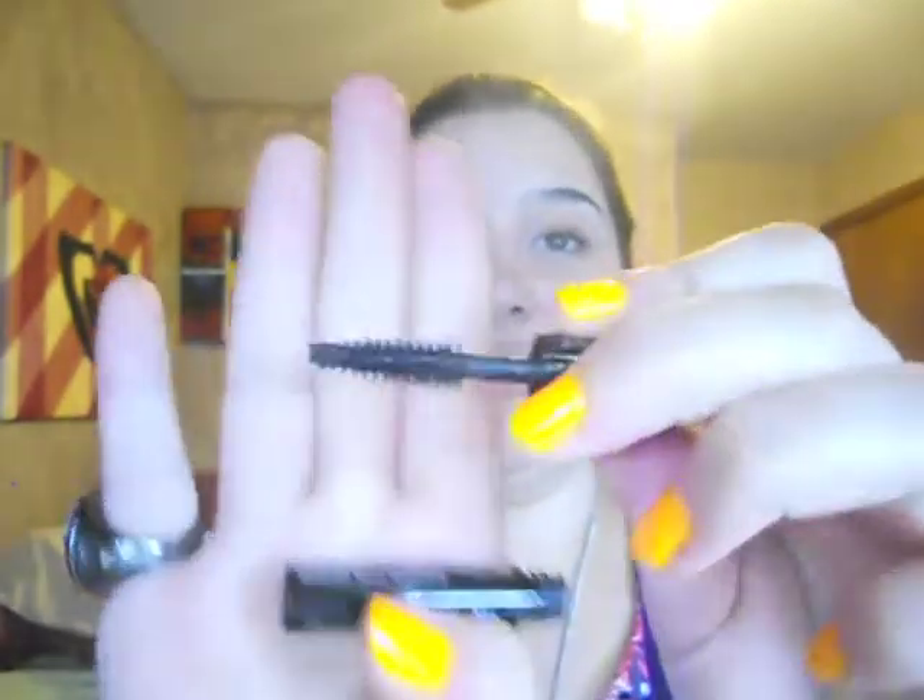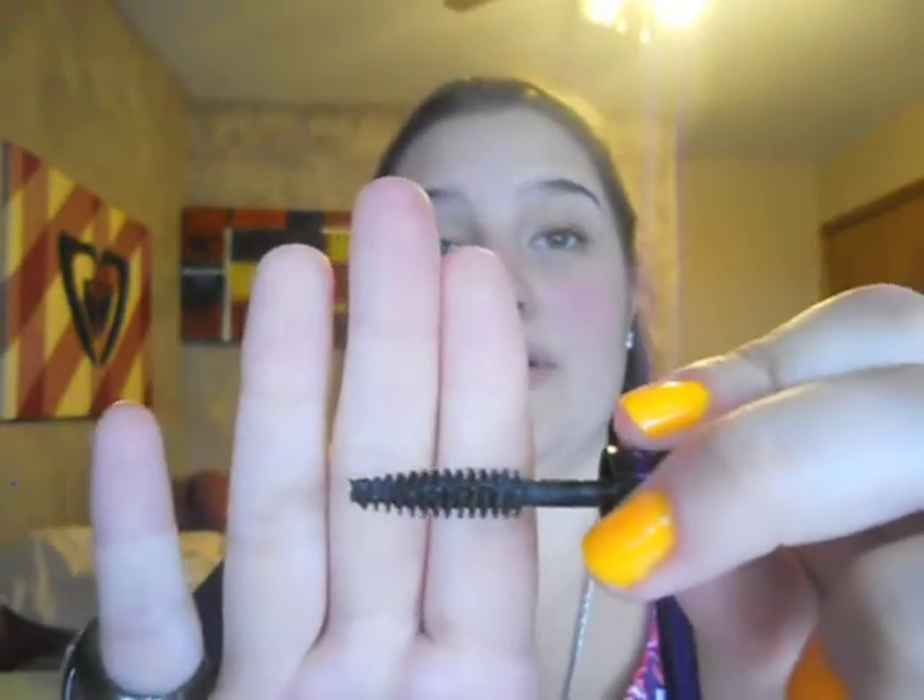I like to layer mascaras — as you can probably tell since I have three in my favorites video. On top of that I use the Hard Candy Ginormous Lash. These are all in black; this color is called Blackout. It has the same kind of brush as the Double Extend.